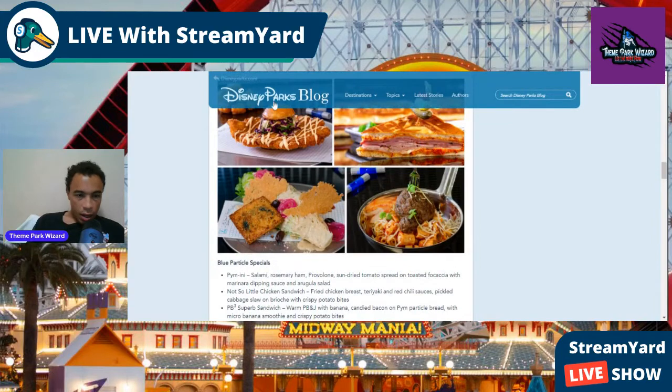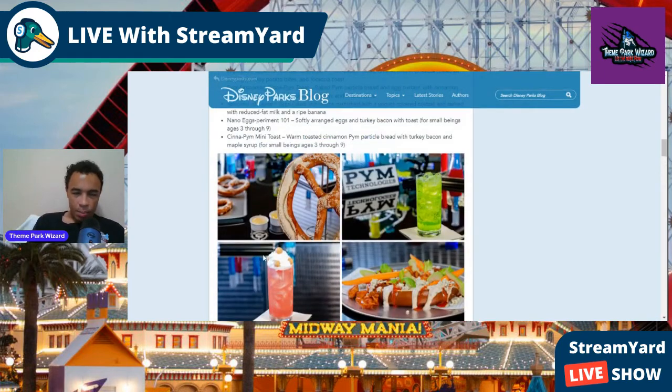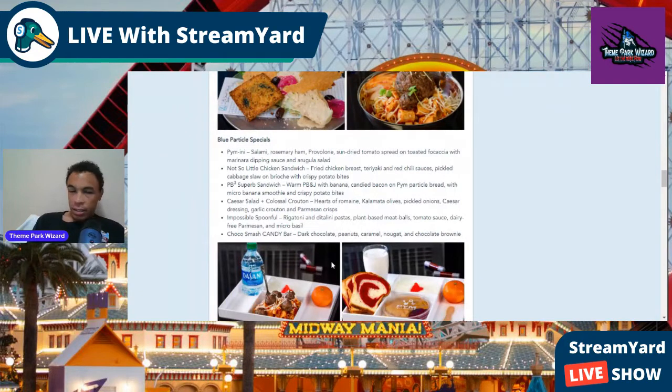This next one has been teased for a while — it's a massive piece of chicken on a tiny, tiny bun. The idea is that foods shrink and grow based on going in or out of the quantum tunnel, which is super cool. You can also buy blue or red particles to place in your drinks. Alcoholic drinks include little glow sticks.